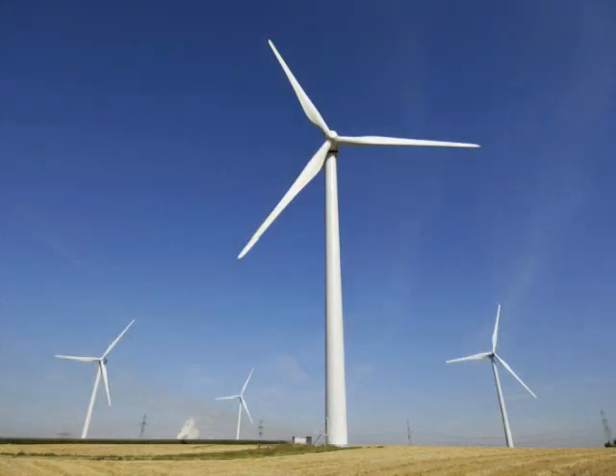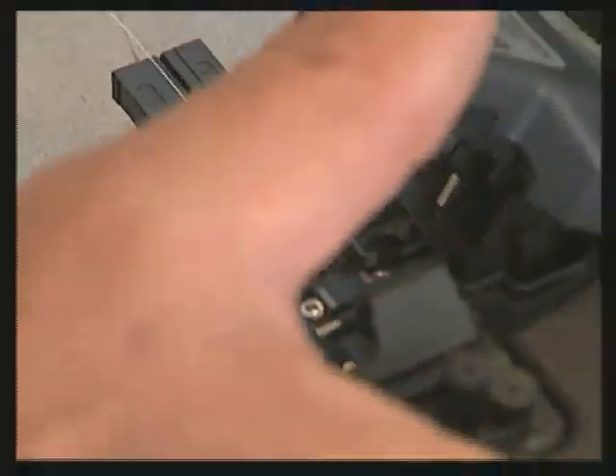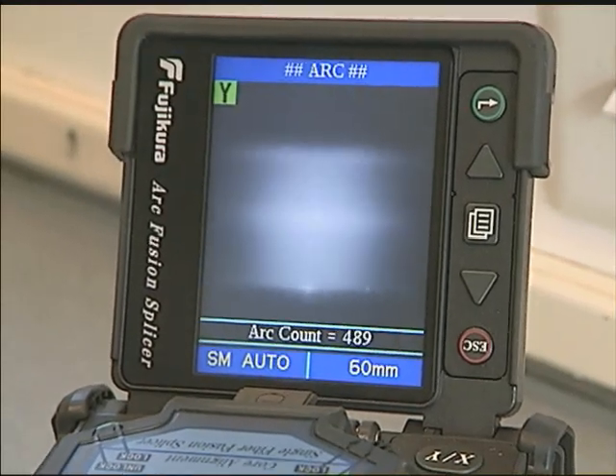We have responded to nine fiber cuts this year, one of them being on a wind farm. Because of that fiber cut, the wind farm had to shut down 22 turbines. It took us two days to get it repaired. The contractor was concerned about my repair cost, but what he found out later was the windmill company came back and charged him for lost revenue on those windmills, and it ended up being a pretty good chunk of money.